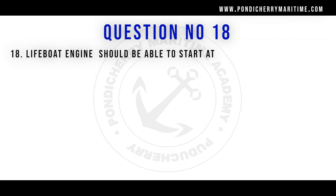Question number 18: lifeboat engine should be able to start at — as per the SOLAS regulations, the right answer is option A: minus 15 degrees Celsius, within 2 minutes it has to be started.